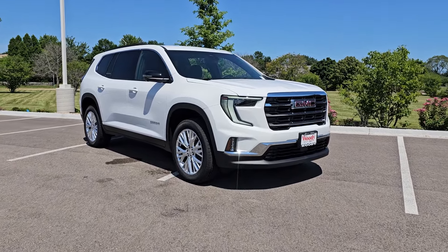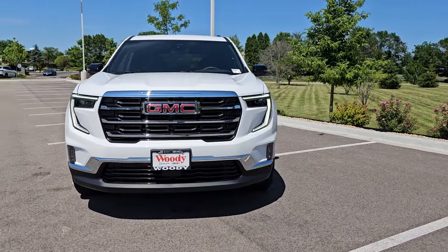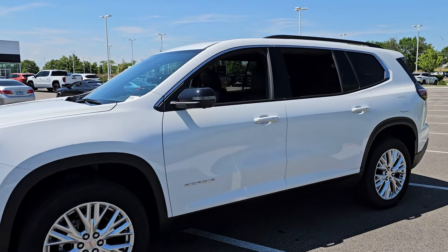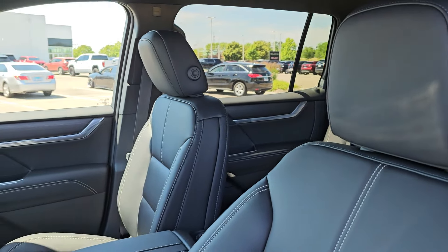Get into the 2024 GMC Acadia. Enjoy the journey in comfort and security in this well-equipped Acadia. Spacious, smooth riding, and loaded with desirable passenger amenities and safety features, this family-focused vehicle has your back.